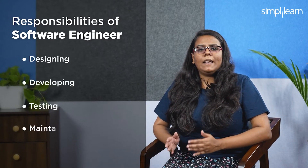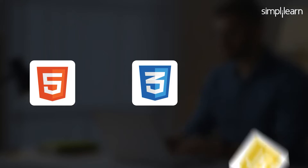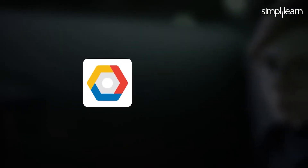The first role is Software Engineer. Software engineers at Google are responsible for designing, developing, testing, and maintaining software applications. They work on a wide range of projects using programming languages such as Java, Python, and C++. They also require experience in web technologies like HTML, CSS, and JavaScript, along with familiarity with cloud computing platforms like GCP or AWS. Strong problem-solving skills and attention to detail are essential for success in this role.